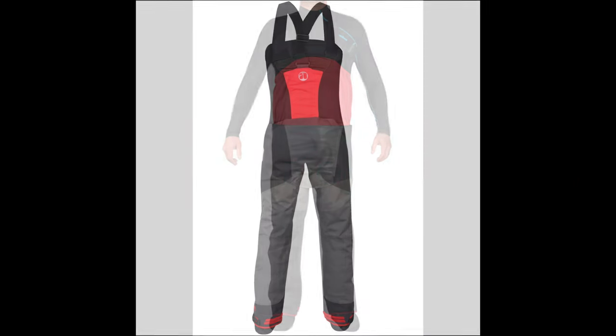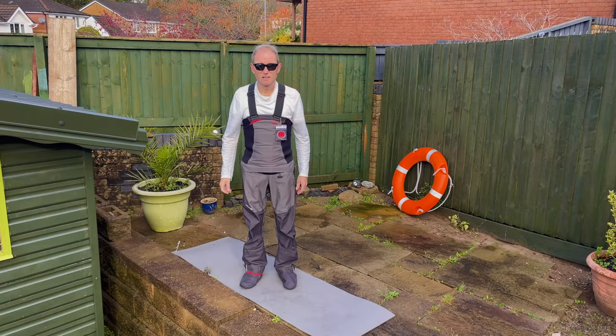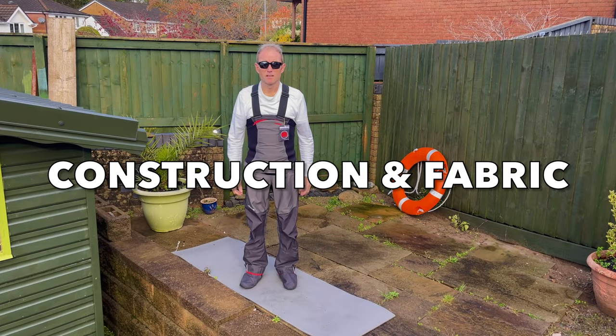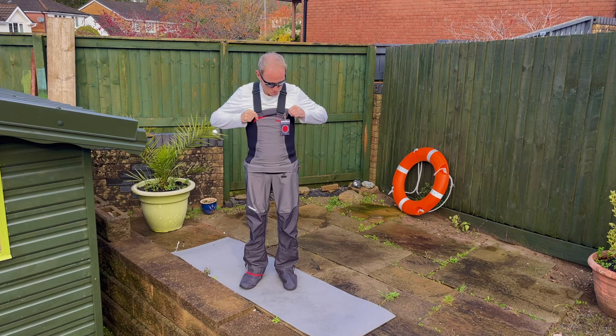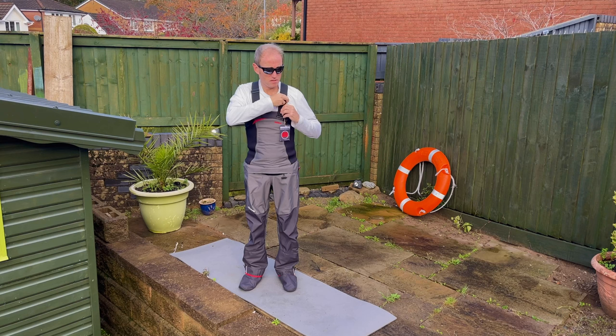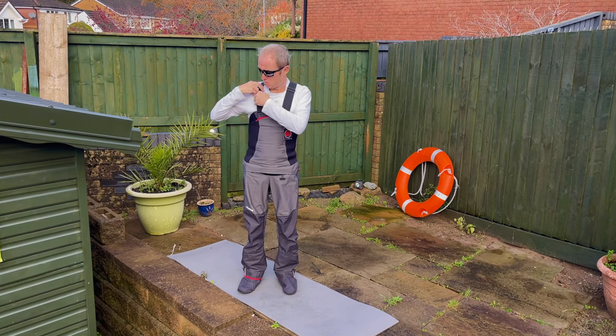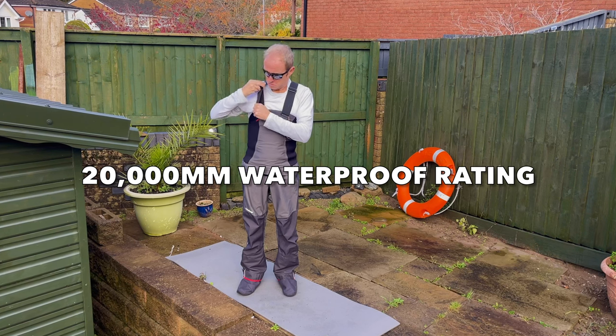They also come in a single-waist version which is a bit cheaper, costing between £250 and £320. Regarding construction quality and fabric, the Nuki Pro Bib trousers are mostly made from Nuki Evo TX4 four-layer fabric, which has a waterproofness rating of 20,000mm and a breathability rating of 5,000 grams.